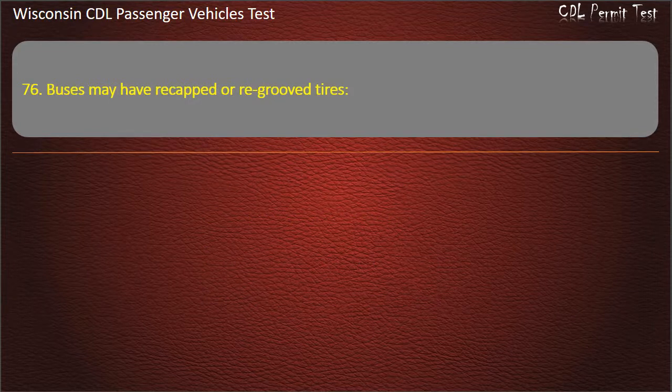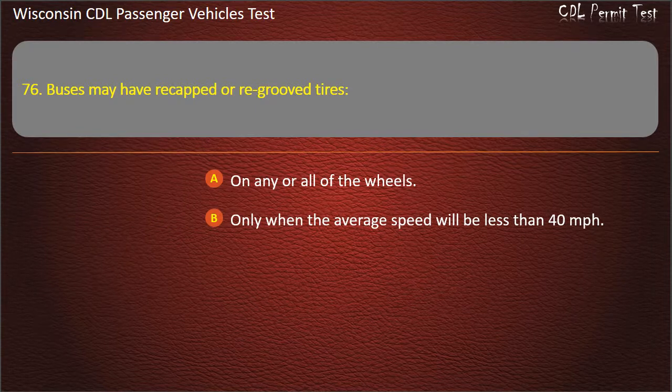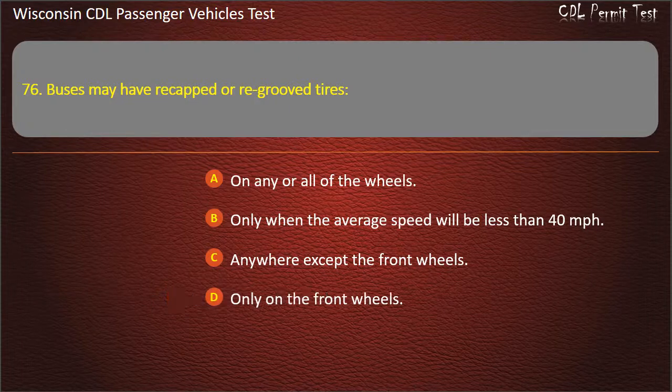Question 76: Buses may have recapped or re-grooved tires — On any or all of the wheels; Only when the average speed will be less than 40 miles per hour; Anywhere except the front wheels; Only on the front wheels. Answer: Anywhere except the front wheels.